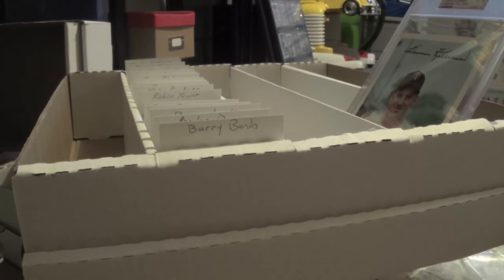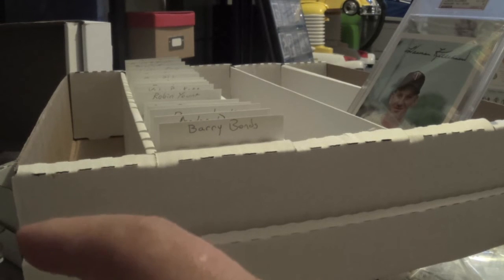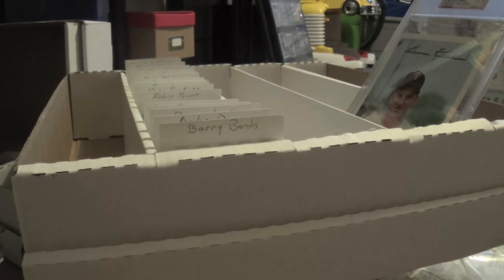Big things. Alright, so number one — my contest from a few weeks ago — Sports Cards Fan, I'm going to get your cards in the mail, so be looking out for that next week. Also, the big news, the big ticket item: I am working on getting out of the army.